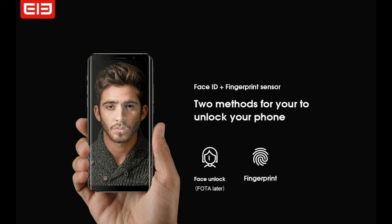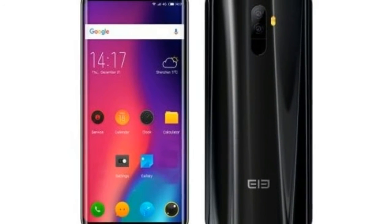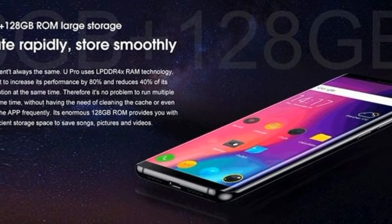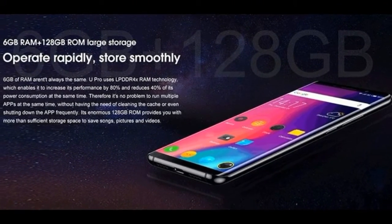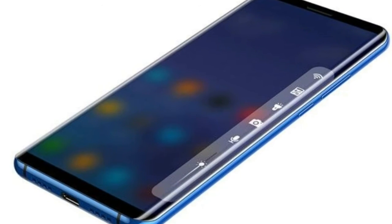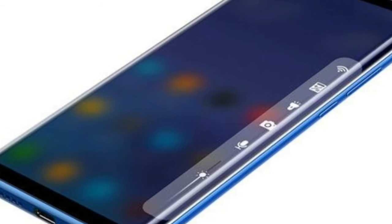On the photography front, the Elephone U sports a 13MP plus 13MP dual camera setup at the back and an 8MP front camera. Under the hood, the Phoblet packs a powerful MediaTek MT6763 Helio P23 64-bit processor along with 6GB of RAM and 128GB of ROM.